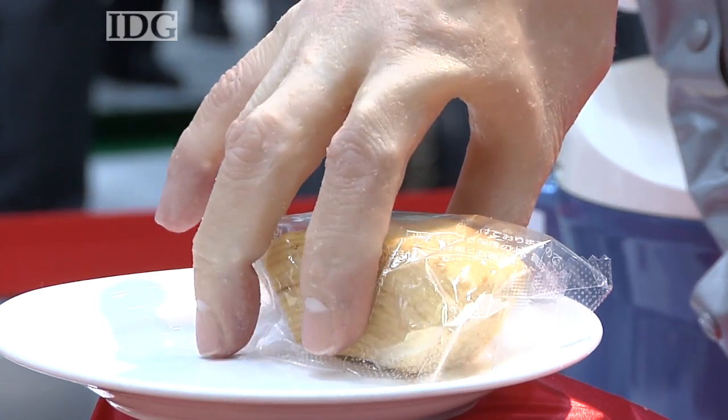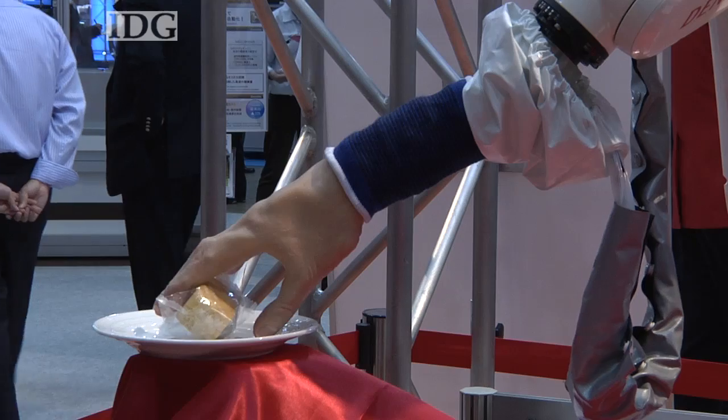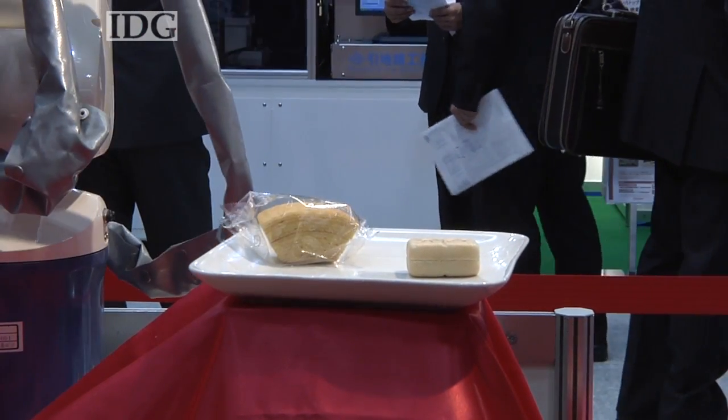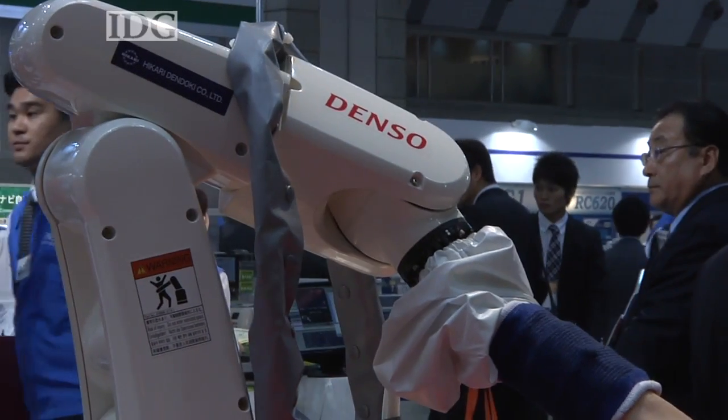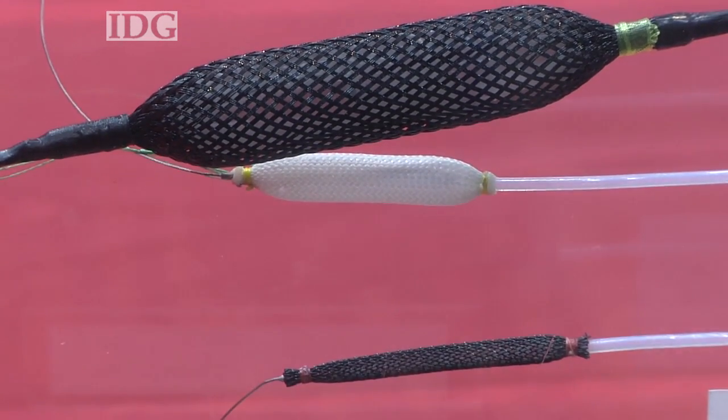Robot arms with the ability to pick up fragile items were also a theme. This one from Denso has a realistic human hand and can pick up pieces of cake without crushing them. The secret to its gentle touch is small actuators built into the hand to allow for precision control of the grip.